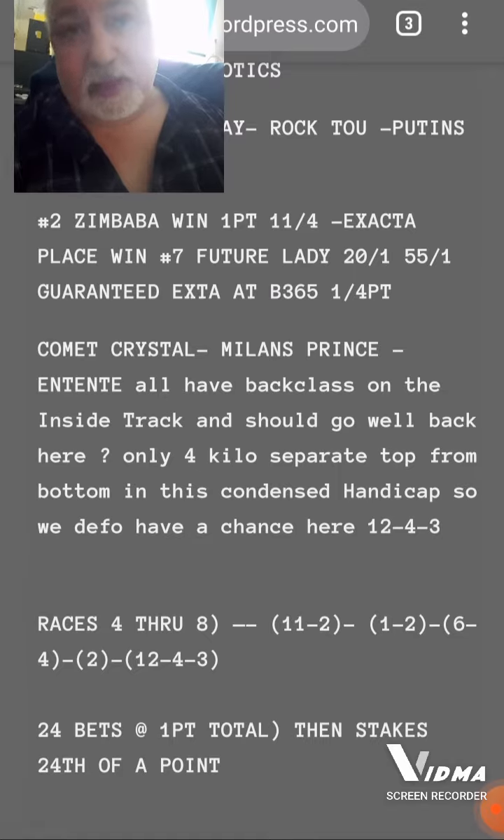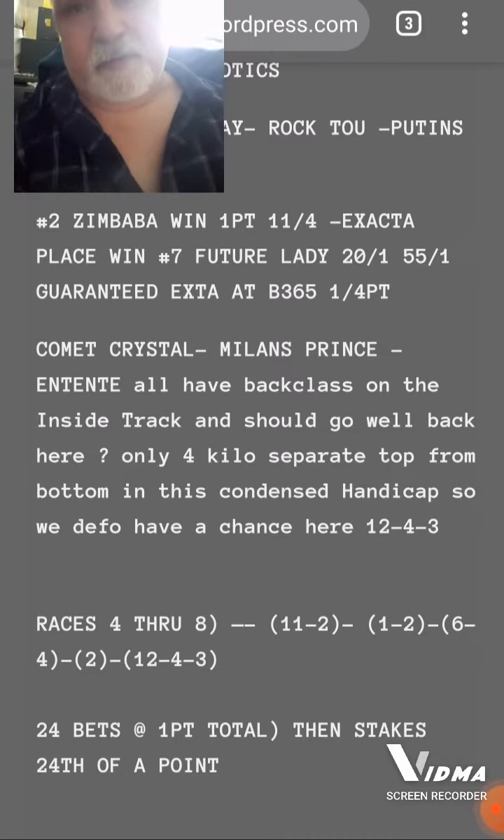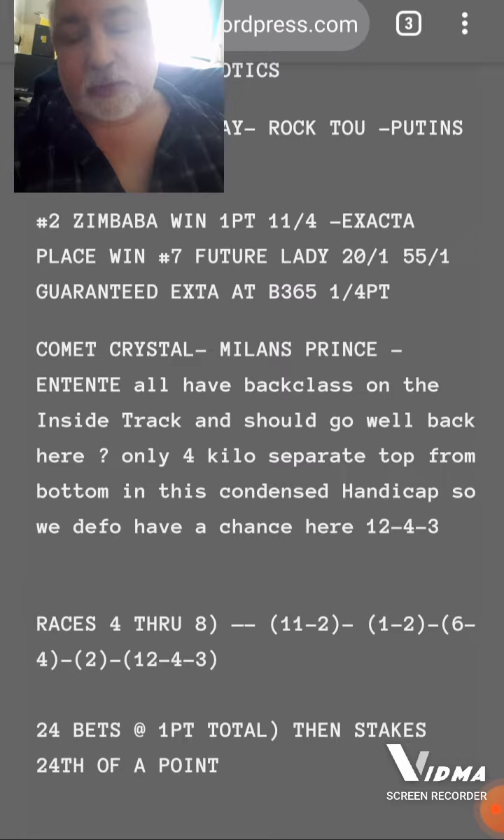If you look at some of the form lines — and they're rated in the 90s — some of the lines go from their earlier races from three or four months ago when they last ran on the inside track. Comet Crystal, Milan's Prince, and Entente — Entente's form dipped a bit and then came back a bit, so it's just starting to come back. I was quite interested in that one as well because it has got back class on the inside track, as has Comet Crystal, which has quite decent form on this inside track.